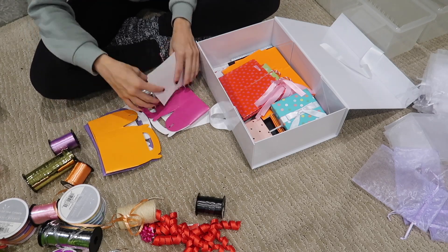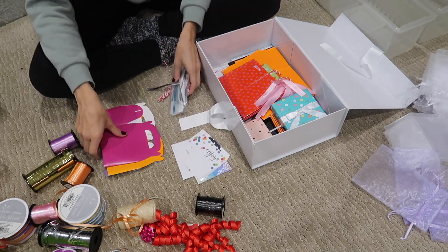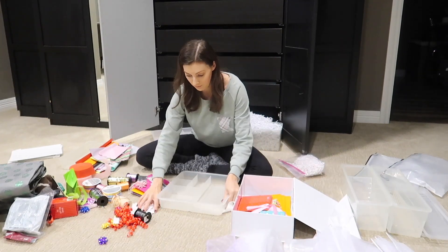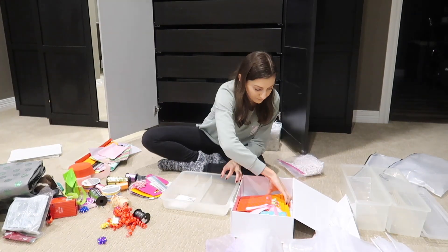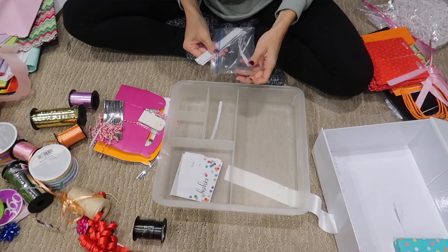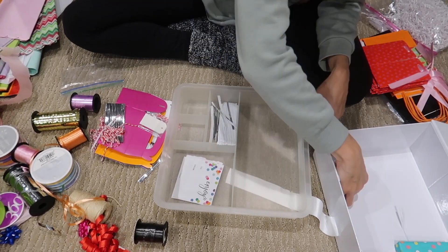I grabbed an organizer to get started and I'm going to begin by getting together all of the little accessories I have — gift tags, small gift bags — using an organizer that wasn't being used. I have a few different organizers that just weren't being used, and I'm going to try and get creative and use them for this project so I don't have to purchase anything new.